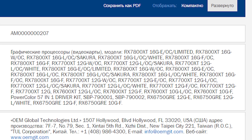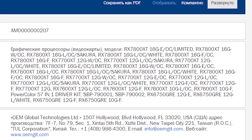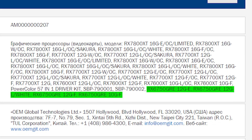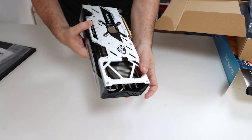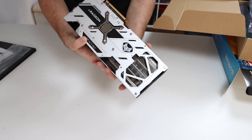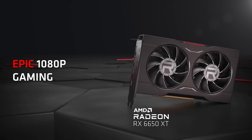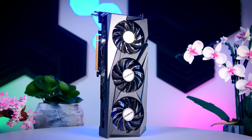Apart from the Radeon RX 7600 XT, the EEC filing has some pretty interesting mentions as well, with the intriguing one being the Radeon RX 7650 GRE, which was rumoured to be released soon. The Radeon RX 7650 GRE was speculated to feature 10 GB memory; however, the listing mentions that the GPU will come with a bumped-up 12 GB VRAM.